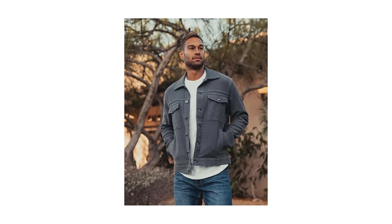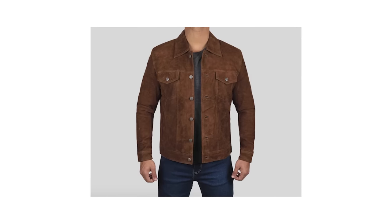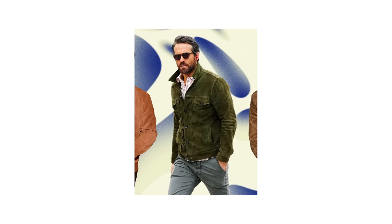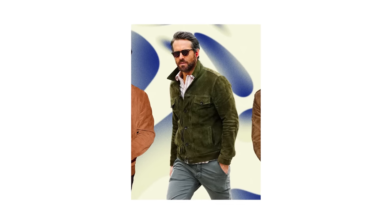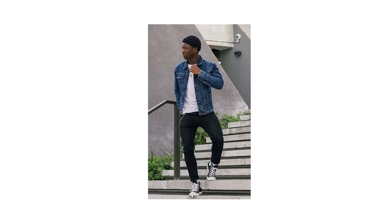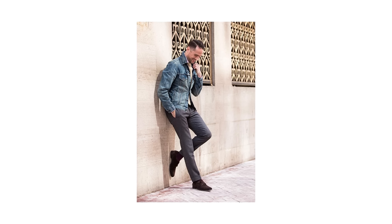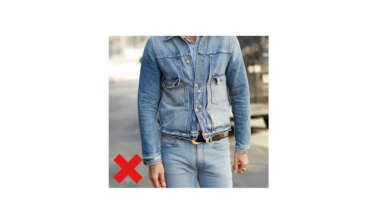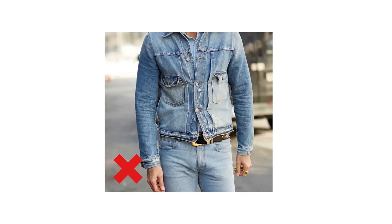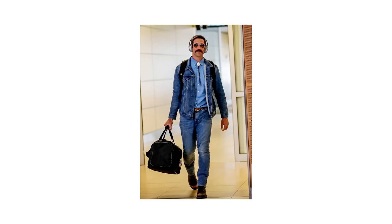Nowadays you can also get your trucker jackets in a variety of different fabrics including corduroy, wool, and my personal favorite, suede, which has a really nice buttery soft texture that's irresistible to the touch and looks so luxurious. Trucker jackets can be dressed up or down super easily — pair yours with some black jeans and sneakers for a casual look, or dress it up with some chinos and dress shoes for a night out. Just remember to never match a denim trucker jacket with your jeans in a matching shade. The Canadian tuxedo look is never a good one.